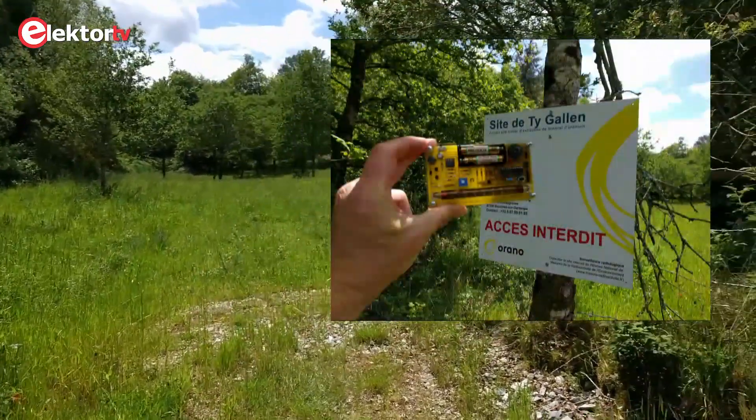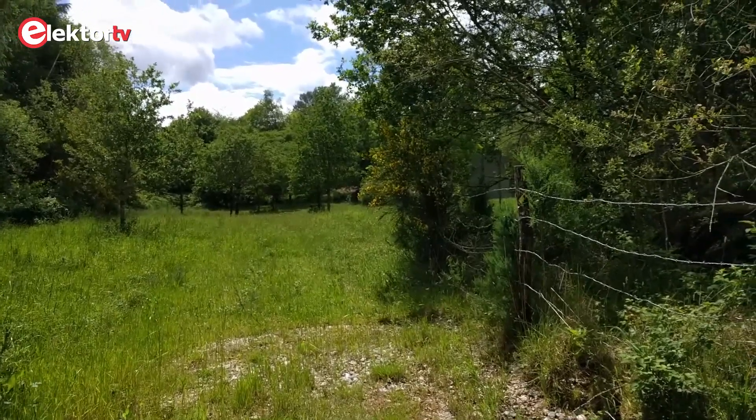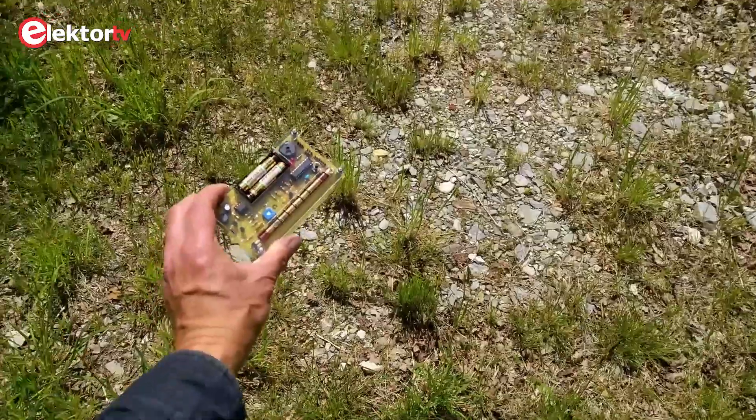So here we are at Thi Galen near Bubry, and here is a contaminated area. We're going to check our Geiger-Müller counter here. It's not a very spectacular sight, and the counter is not picking up any radiation either — well, a little bit.